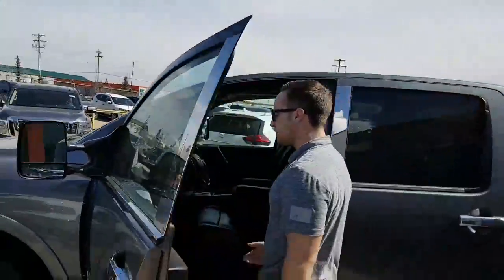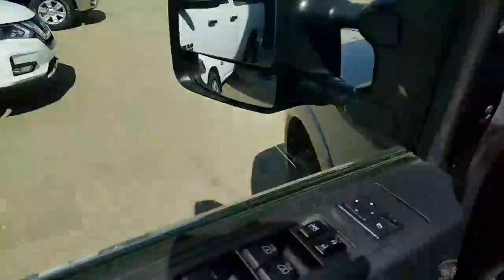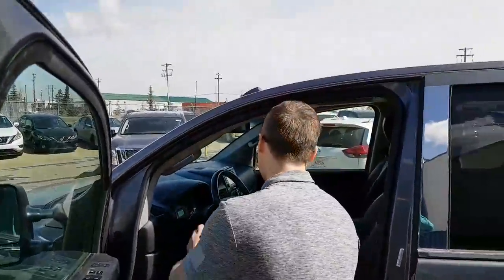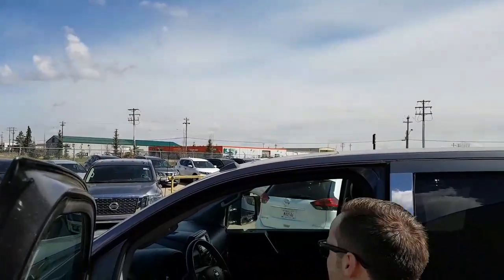You have your adjustable foot pedals and your memory seating. If you or your boyfriend or your friends drive the vehicle, you can always save that sweet spot and never miss it again. You will have heated seats also, with a nice dark leather interior.